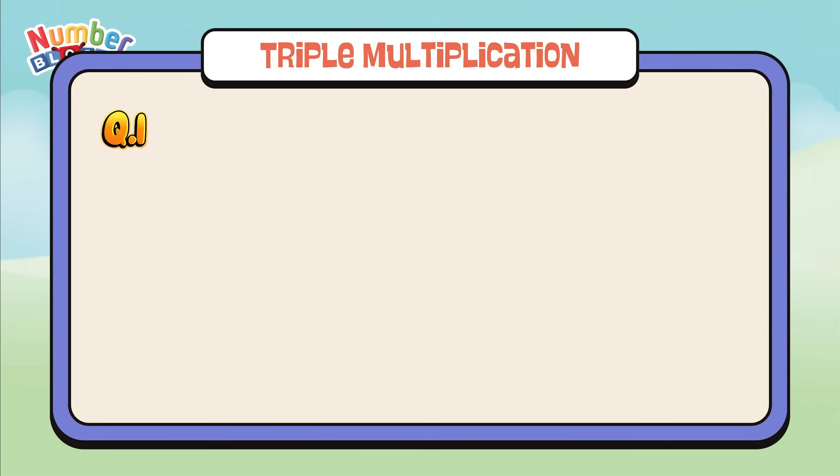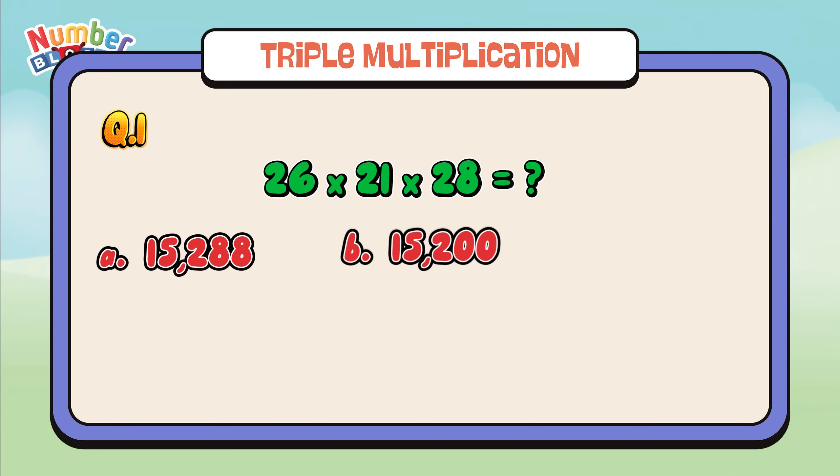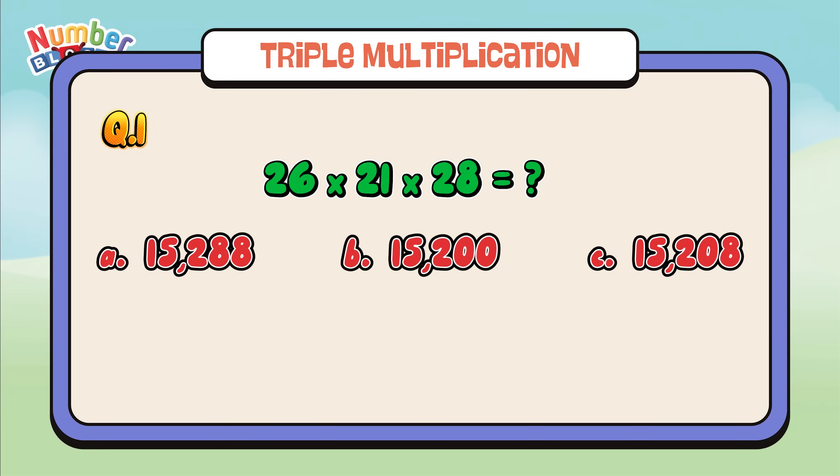Question number one: 26 times 21 times 28 equals. The right answer is letter A: 15,288.